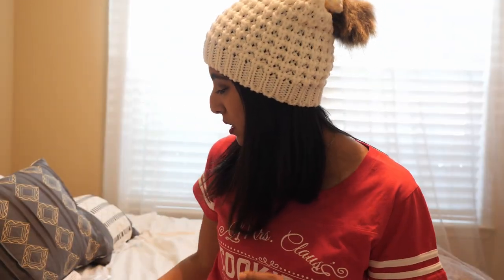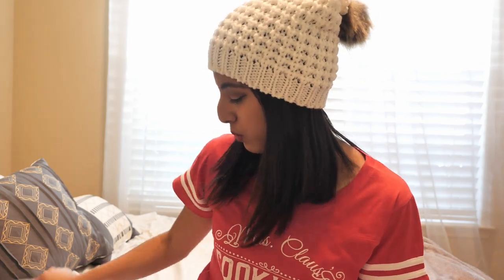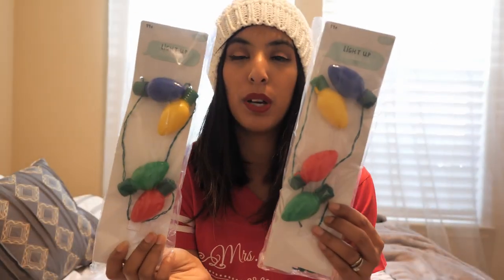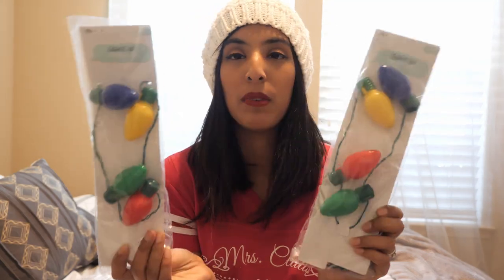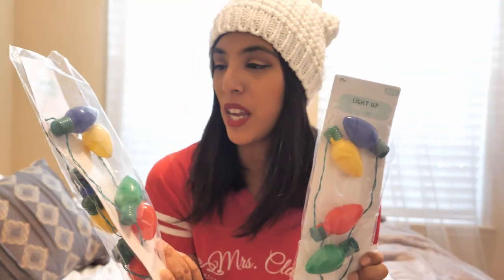Next up is Target. Hopefully these items are still available for you, because with the Target Dollar Spot — the Bullseye Spot — you have to be pretty quick. Once it's out, you have to go get it. The first two things I picked up were these cute big light-up necklaces. I might just give these to them ahead of time rather than stick them in their stockings, but we'll see.